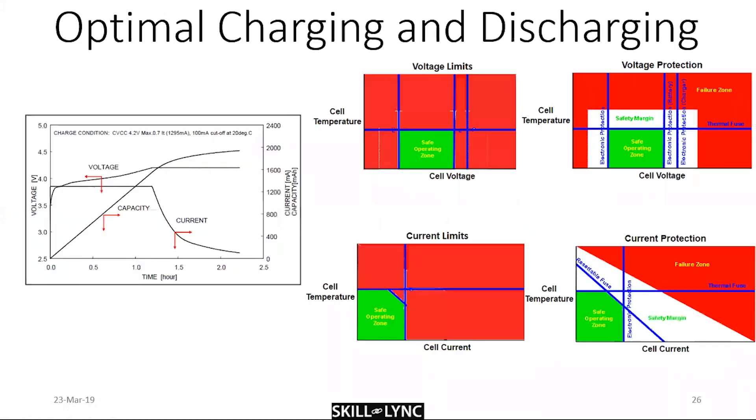Battery pack safety involves voltage limits that the battery needs to stay within. The BMS has electrical and electronic protections on each side, so if the voltage goes even slightly outside the operating zone, it curbs and brings it back within limits. The red zone is the failure zone — you never want the battery there.